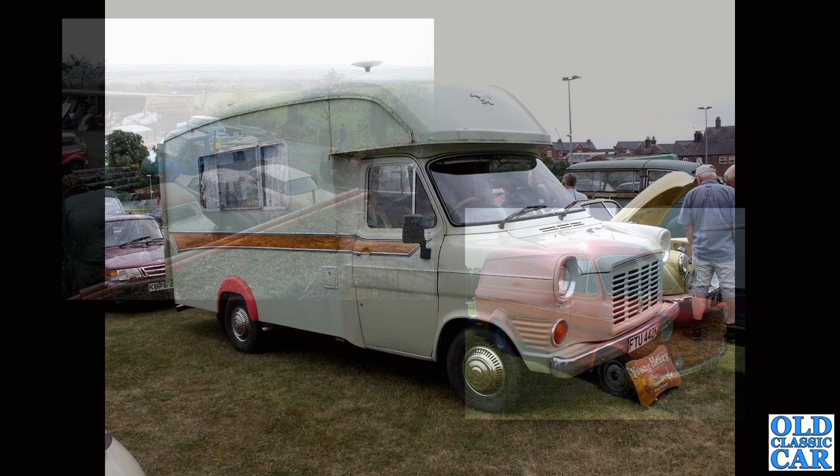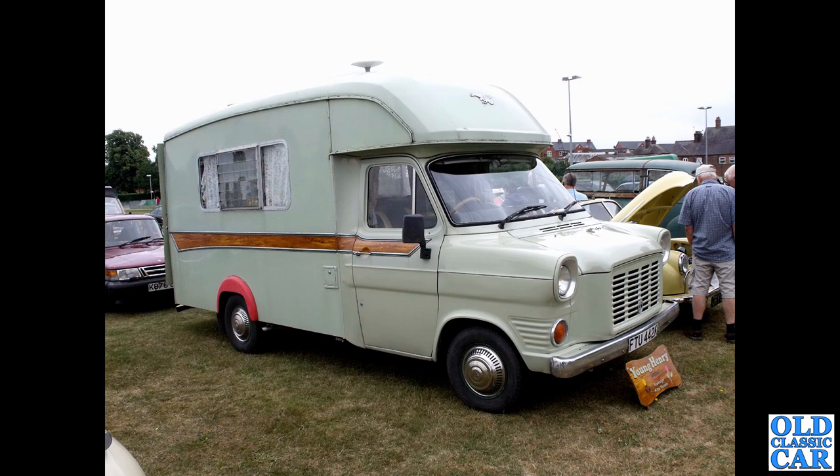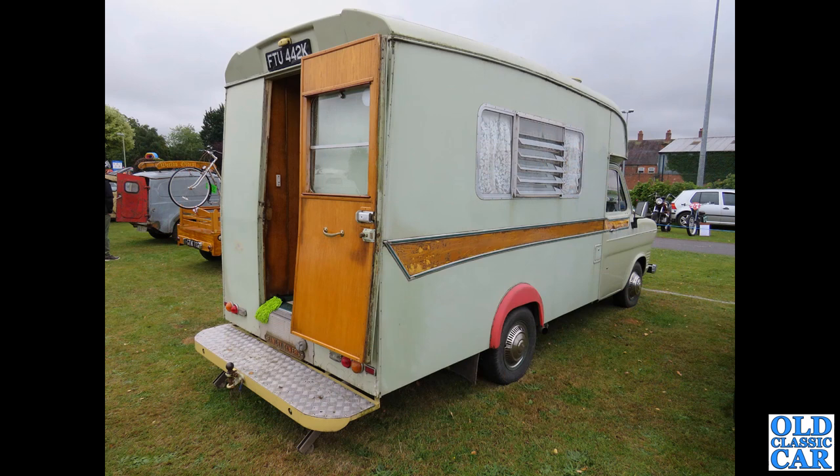Still a few more Transits to go. Back to camper vans - a diesel-powered camper van from 1971 or thereabouts, seen at a vehicle rally held in Wem in Shropshire. I do like that wood effect down the side. There are so many different variations of these Ford Transit-based campers, and that's something I found particularly interesting when getting all these photos together.